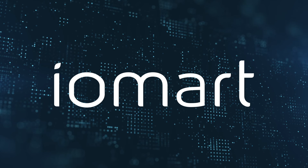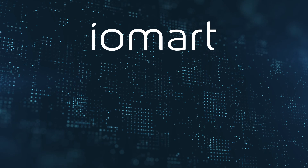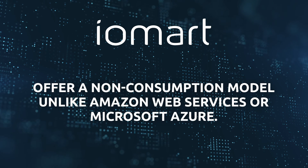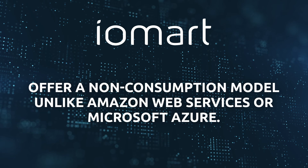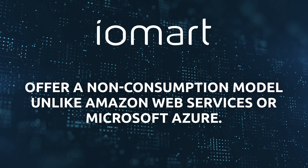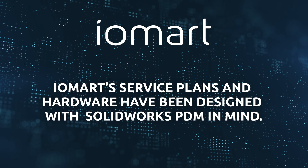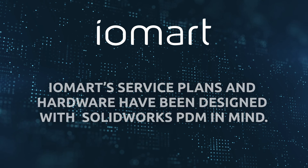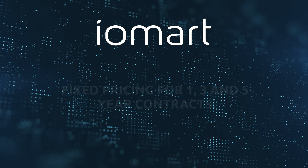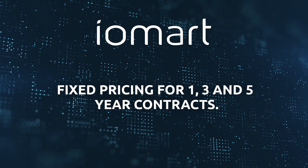Finally, it's worth mentioning that Iomart can guarantee a fixed monthly cost. This sets them apart from other major providers such as Amazon Web Services and Microsoft Azure, which charge on a consumption-based model. Their metered approach works well for other software, but not for PDM. With the checking in and checking out of multiple different designs at different times, it soon becomes impossible to predict your monthly bills, which is something we wanted to avoid. That's why we are offering fixed pricing available in one, three, and five year contracts instead.